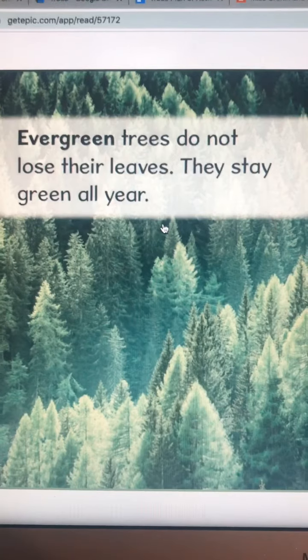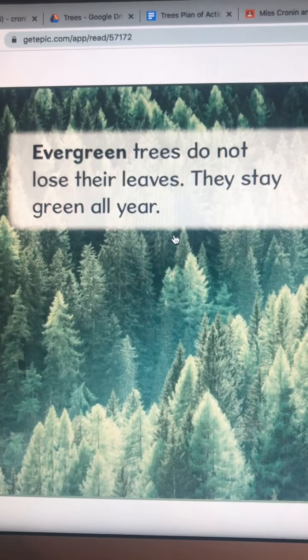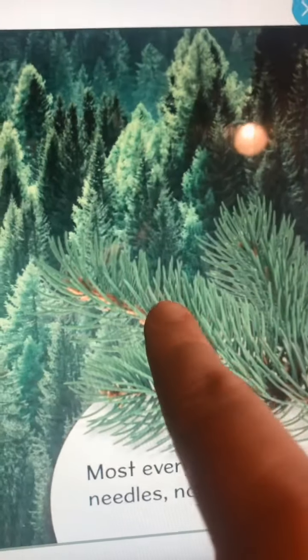These are evergreen trees, and they do not lose their leaves. They stay green all year. Most evergreens have needles, not leaves. If you remember on Ms. Cronin's nature walk, I found some of these and we talked about how they were sharp.